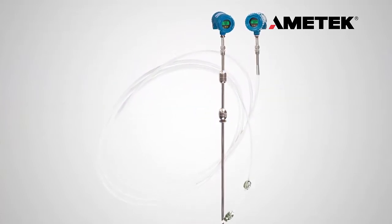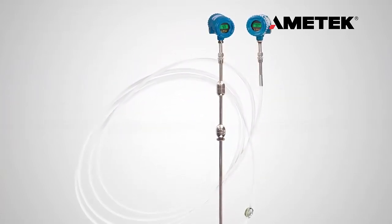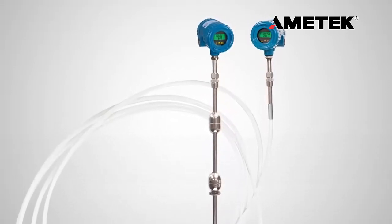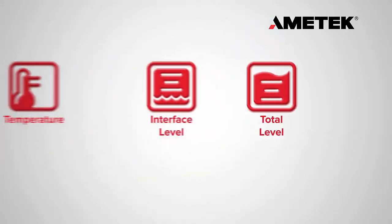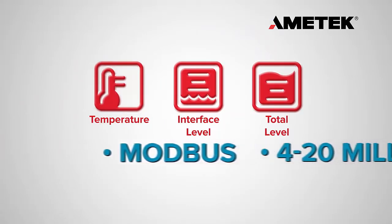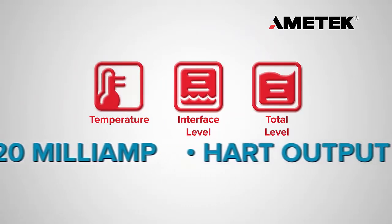Amatec now has an excellent solution to manage multiple variable measurements in storage tanks. Amatec Drexelbrook now offers the Total Tank Level Multivariable Transmitter to measure both level and temperature with Modbus, 4 to 20 milliamp, and hard output capability.